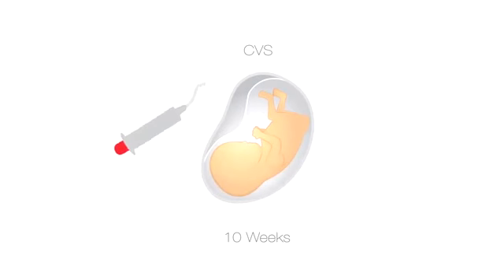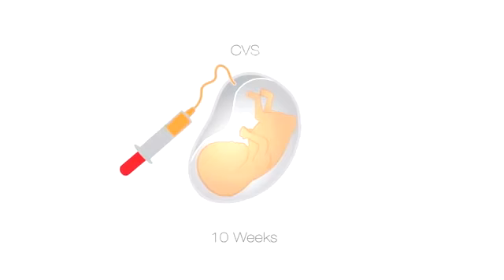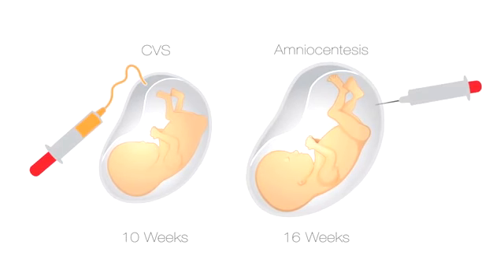Diagnostic tests allow us to sample from the pregnancy and analyze the chromosomes completely. This allows us to exclude over 99 percent of all chromosome conditions that could be present in the pregnancy. The most common diagnostic tests are CVS, or chorionic villus sampling, and amnio, or amniocentesis. The CVS is usually performed in the first trimester of pregnancy and involves sampling from the placenta. The amniocentesis is usually performed in the second trimester of pregnancy and involves sampling the fluid in the amniotic sac. Either method allows us to analyze the chromosomes, and either method may allow us to perform additional tests that might be necessary based on your family or pregnancy history. Even with normal chromosome results, it's important to remember that we cannot exclude all birth defects in all genetic conditions.